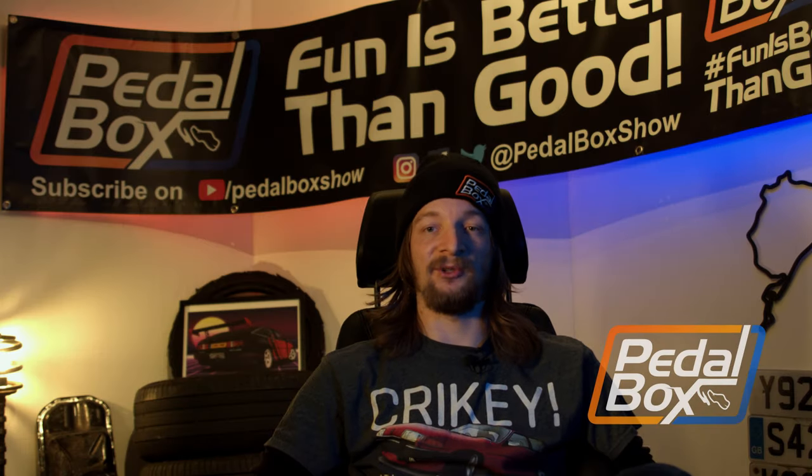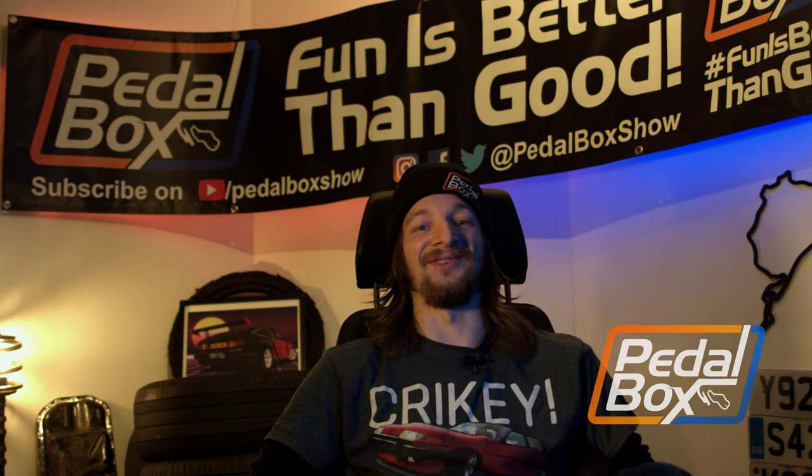My name's Chris, and there's something I have to get off my chest: I am way too addicted to Rover SD1s.